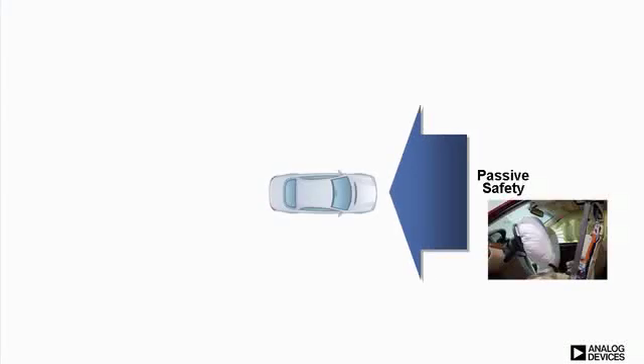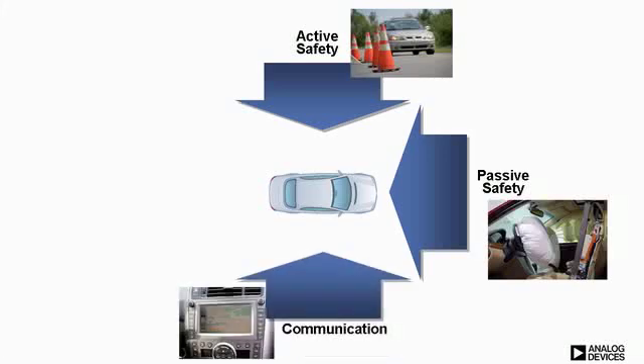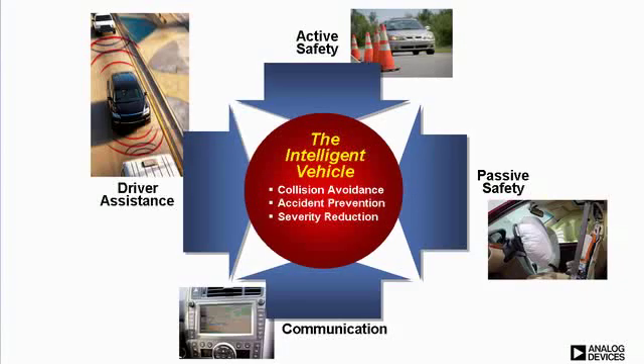Analog Devices has a long history of innovation in the automotive safety market, beginning with the world's first integrated inertial MEMS sensor for airbag deployment, and continuing on with innovations for electronic stability control. As passive and active safety systems begin to merge with other electronics in the vehicle, such as communications and advanced driver assistance, the automobile is becoming more autonomous, more intelligent. Electronic systems that can act faster than the driver will be able to take control to reduce the frequency and severity of accidents.